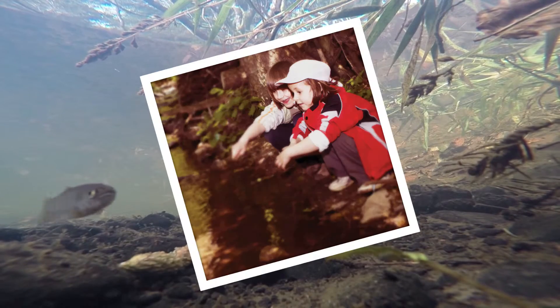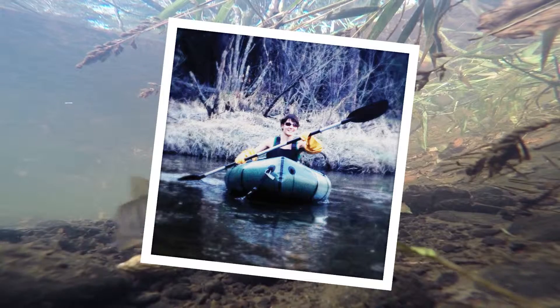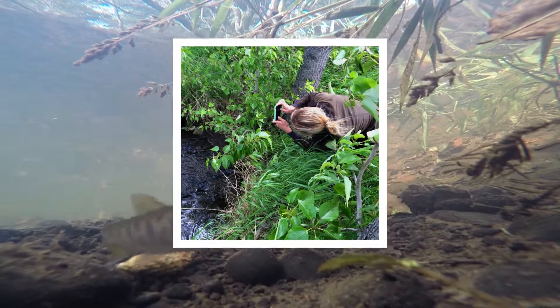Baby salmon live here, right in our neighborhoods. Go out and explore. Find where baby salmon live in the places you play. Make an adventure of it.